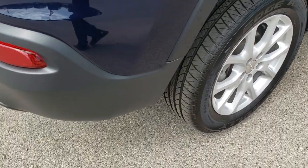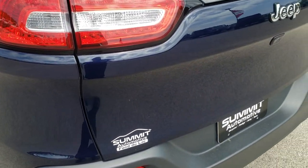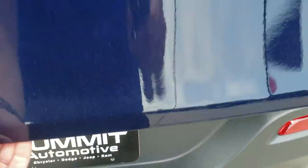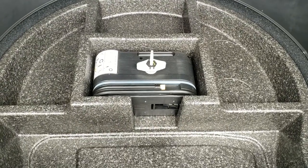As we come around to the back of the vehicle, no scuffs or scrapes on that rear bumper, and the rear gate is in excellent shape as well. Backup camera, LED tail lights. The back storage area is very clean.